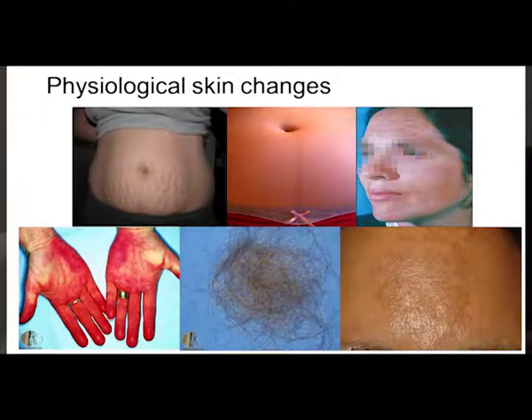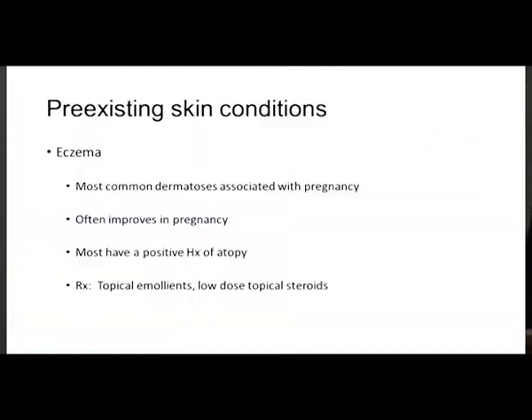Pre-existing conditions — we'll look at two common ones: eczema and psoriasis. Eczema is the most common dermatosis associated with pregnancy. It often improves in pregnancy, though some say it gets worse. It usually presents in people with a positive history of atopy, and the treatment is topical emollients and low-dose topical corticosteroids.